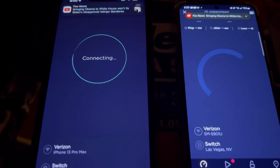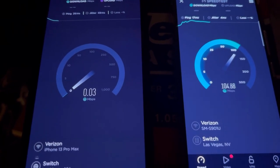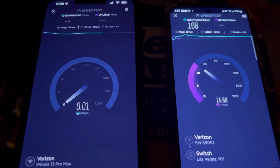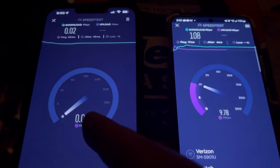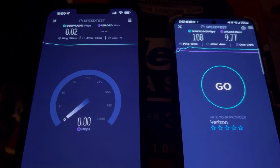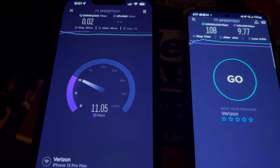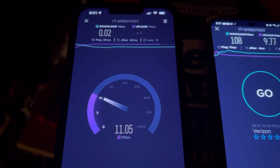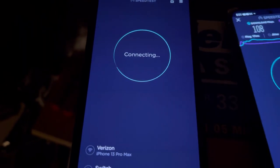Let's speed test them both at the same time, same server. Oh — the business one steals the bandwidth! Look at this: 108 down, 0.02 on the home. The business one finished at 108 by 9.77, and then the home one got 0.02 down and 3.33 on the up.